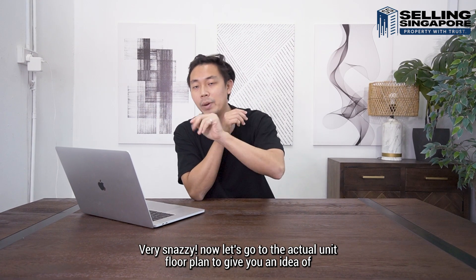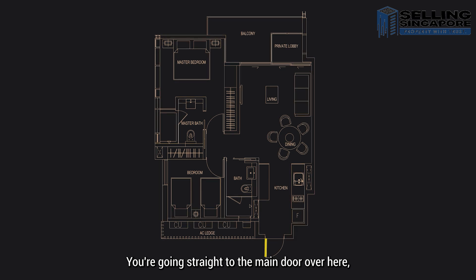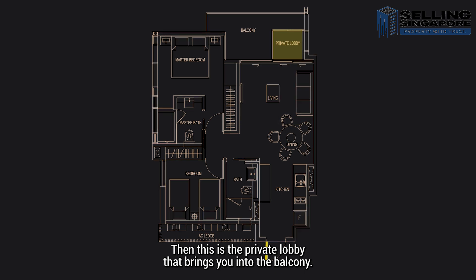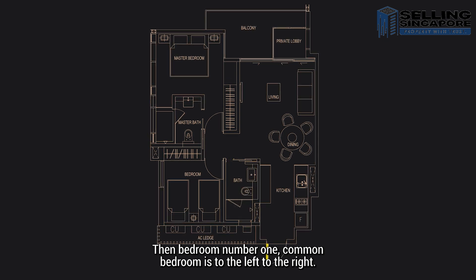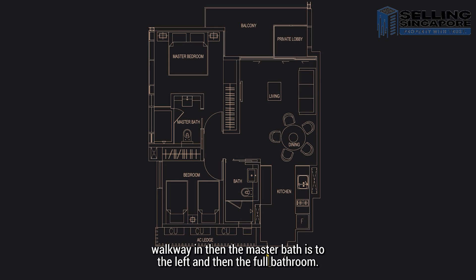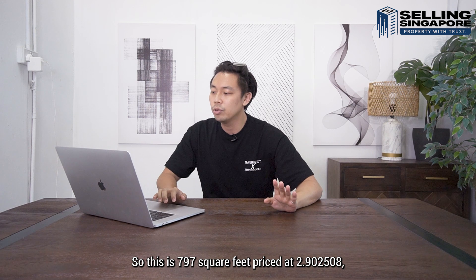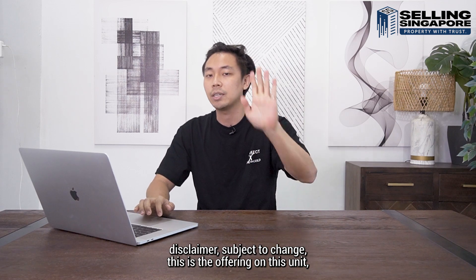Now let's go to the actual unit floor plan. You enter through the main door into an open kitchen, which brings you into the dining area. There's a nice living area, then a private lobby leading to the balcony. The bathroom is just by the side of the living room. Common bedroom is to the left, and then there's a walkway in — master bath is to the left, full bathroom and wardrobe to the right. This is 797 square feet, priced at $2,902,508, which is 3,642 PSF. Disclaimer: subject to change at the point of shooting.